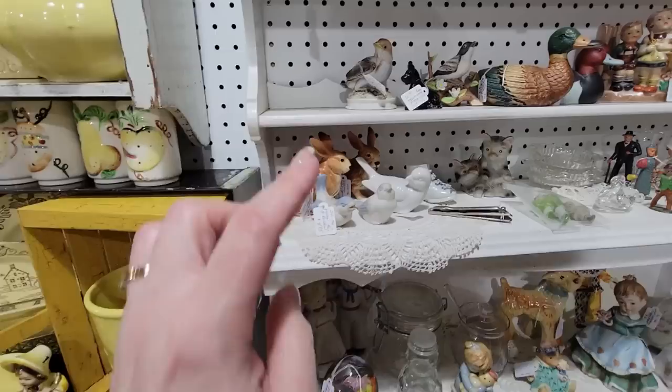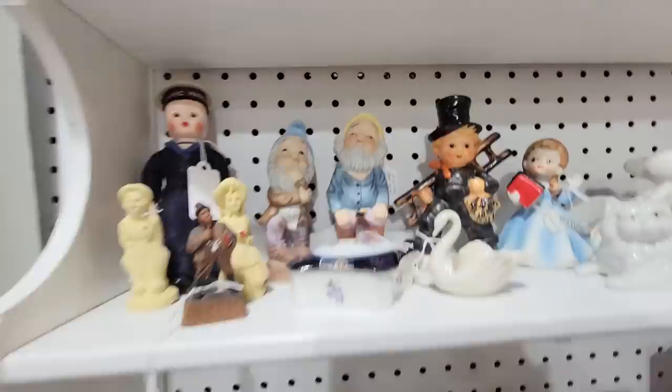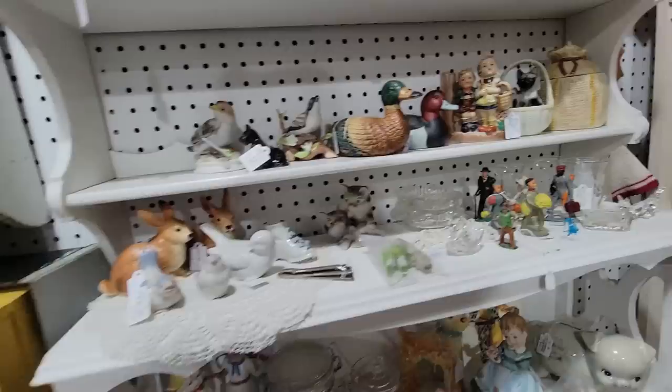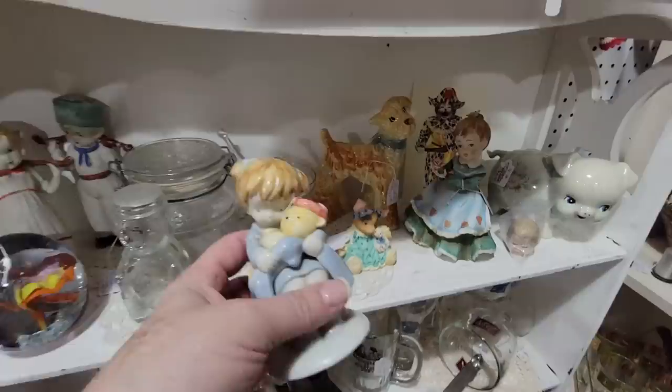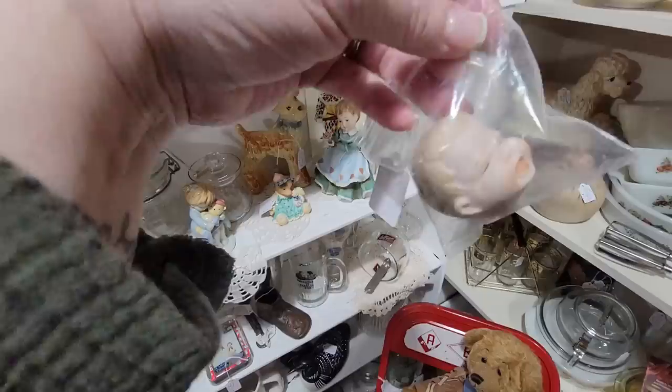And then these I think are Lefton bunnies. You don't excite me too much, bunnies. That little gnome is just pondering the day. Just going through and making sure I'm not missing anything. Down here she's cute — she's hugging her little bear, please feel better soon. The little dog is cute, little terrier — you're just a little terrier dog. Vintage ceramic dog for $8.50. You're kind of cute.